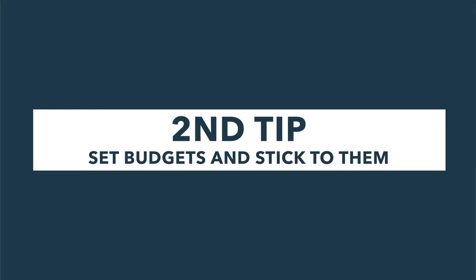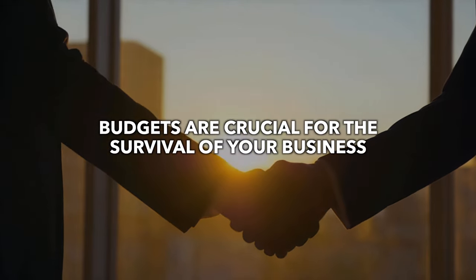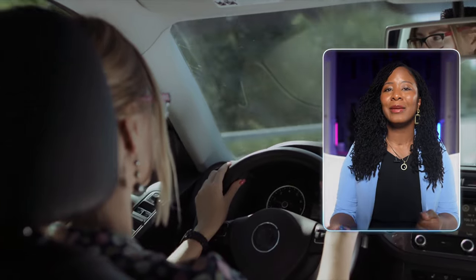Here's my second tip: set budgets and stick to them. Let's be real — budgets are boring. No one wakes up excited to work on a budget, right? But here's the deal: budgets are absolutely crucial for the survival of your business. They're like the GPS of your finances. Without them, you're driving around aimlessly and hoping you end up in the right place. Spoiler alert — you won't.